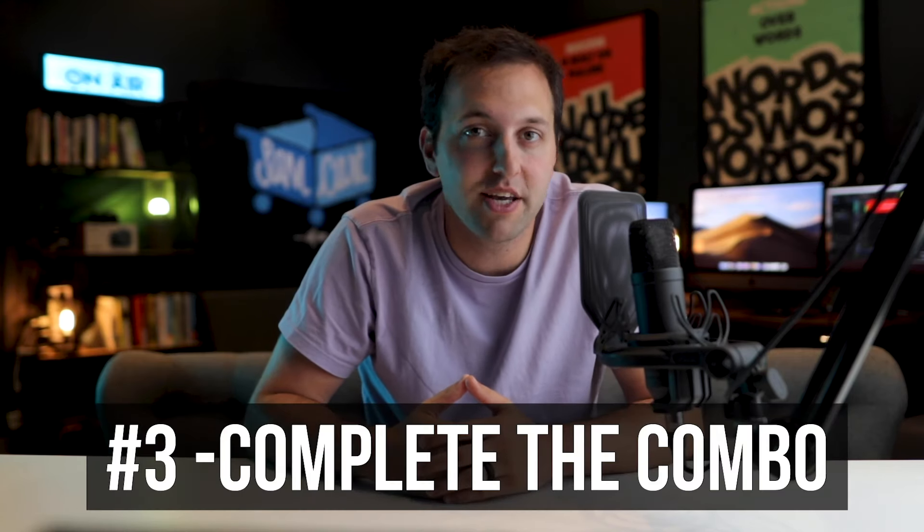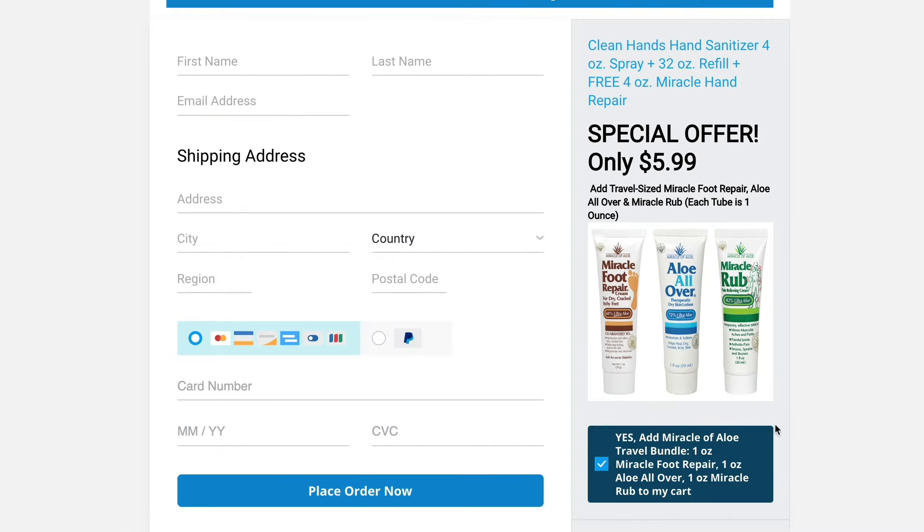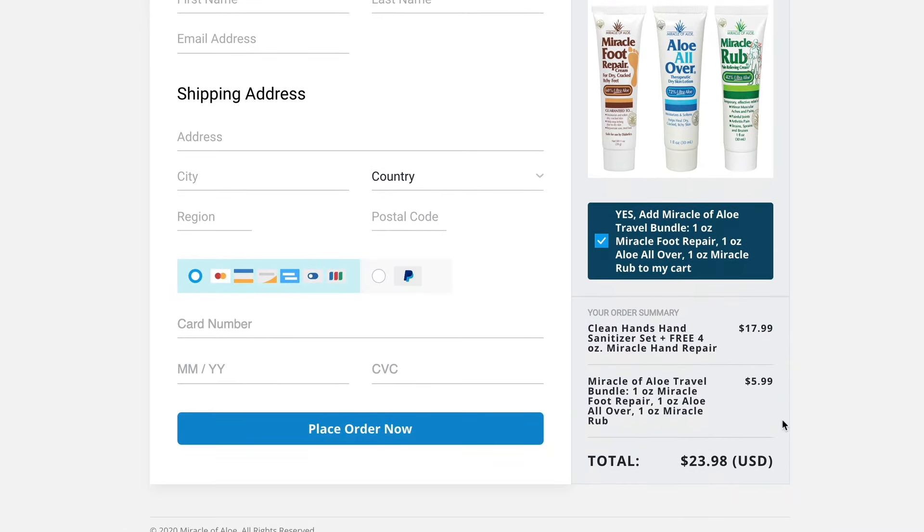The third idea for order bumps is called complete the combo. So let's say you're selling a piece of a bigger bundle — your order bump would be to complete the package and add the rest of the bundle to your order. This option is equivalent to the McDonald's 'add fries and a drink to complete the combo' style offer.